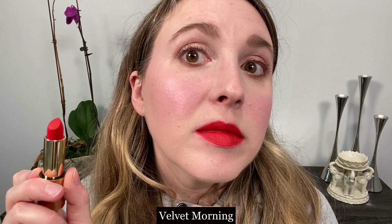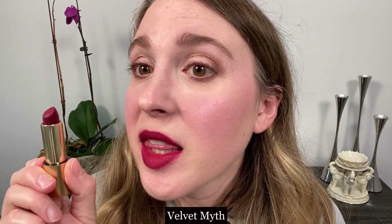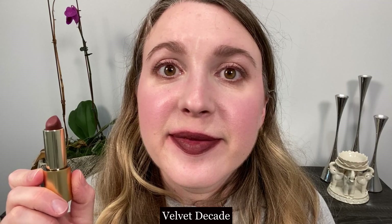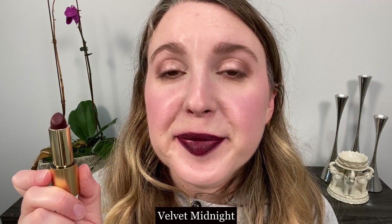First up we have Velvet Ribbon. Next up we have Velvet Jazz. Velvet Morning. This is Velvet Muse — I think I misspoke before; I had Myth mixed with Fawn, not Muse. Velvet Myth. This is Velvet Beauty. Velvet Fawn. Velvet Decade. Velvet Midnight.